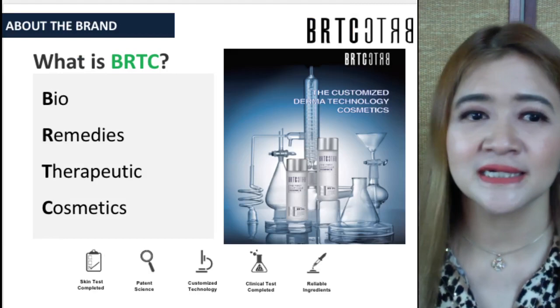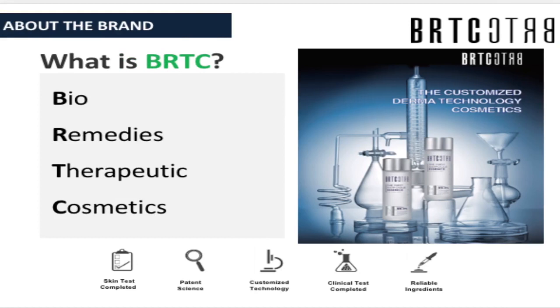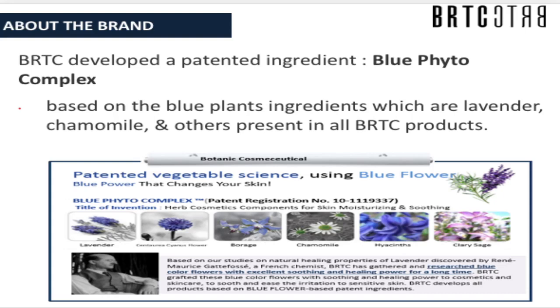Let me introduce BRTC — Bio-Remedies Therapeutic Cosmetics — the Derma Cosmetic products revolutionized by this company. It has completed skin testing, has potent science, customized technology, completed clinical tests, and reliable ingredients. It's a Bio-Remedies Therapeutic or Derma Cosmetic brand that strives to preserve the essence of nature along with ever-advancing cosmetic development science and technology, with a growing interest in botanical ingredients with strong life energy.